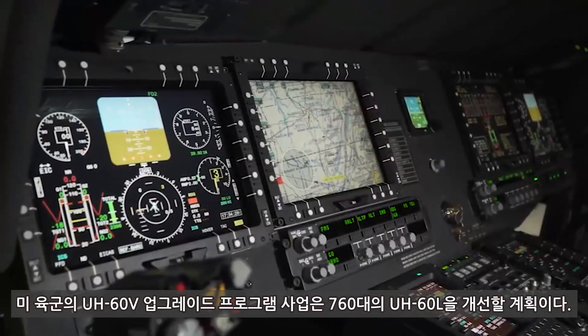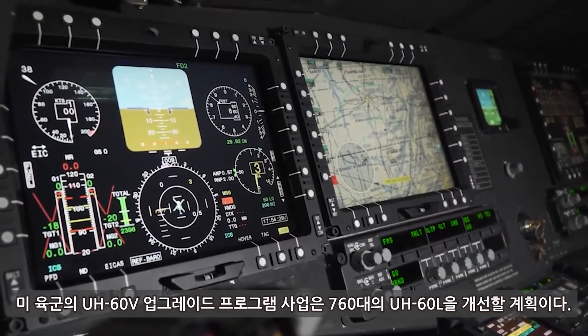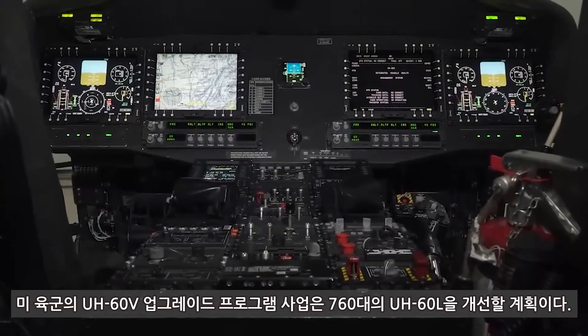Just having all the systems that we do now, it's a huge improvement. Just having moving maps, just having all the digital systems, being able to have all the communications is leaps and bounds ahead of what we had. So it's good to be a part of that because I get to make my influence to make sure we get it done right.